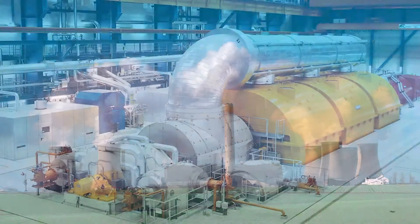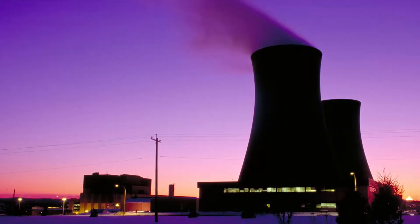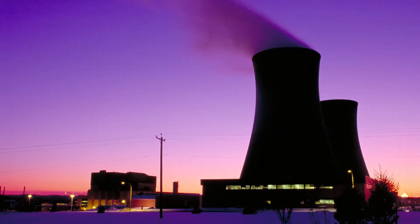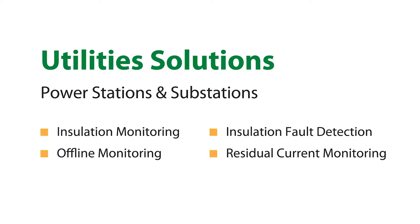Our products help you safeguard your staff, equipment and processes while reducing your costs, maintenance and downtime. Bender solutions are available for power stations and for substations.